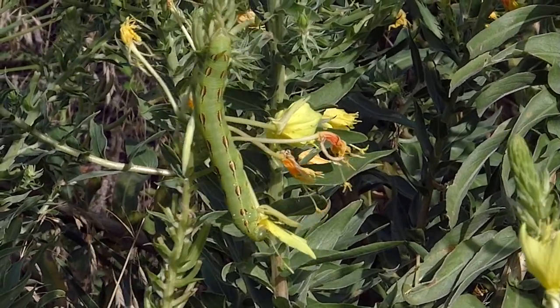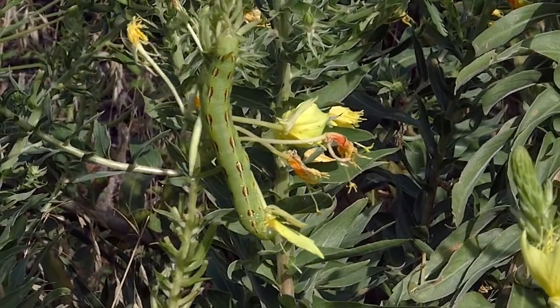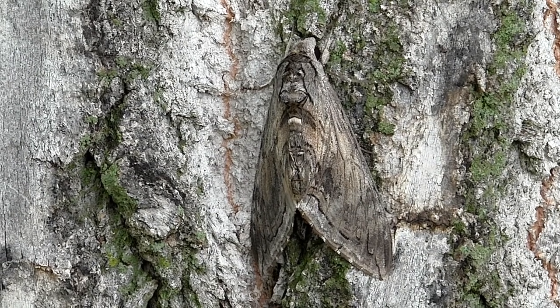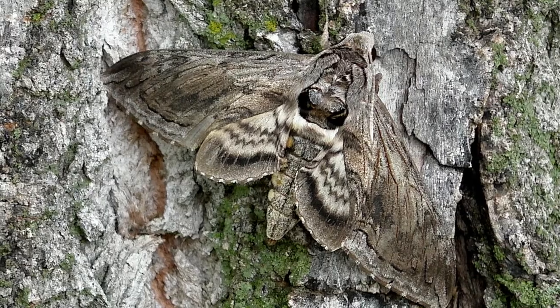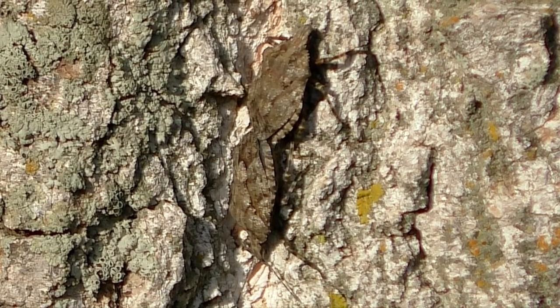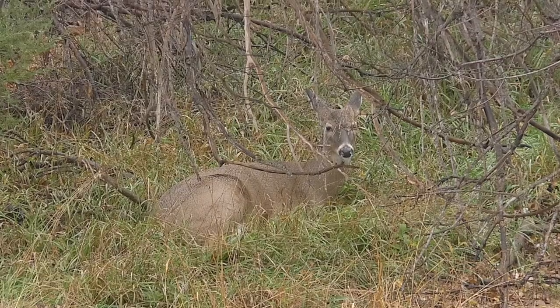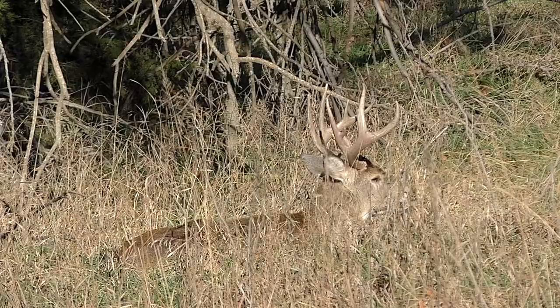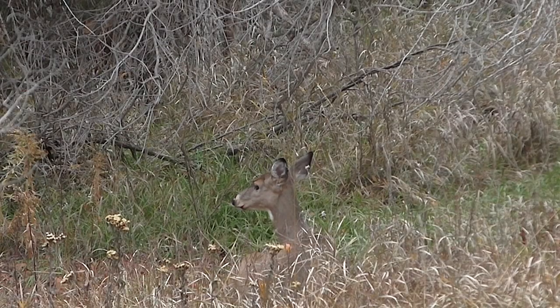To spot natural camouflage, look for details that don't belong. The odd angle of a wing might be a give-away. Tiny motions can draw attention. Look for lines that aren't quite right. A pair of binoculars is always helpful.